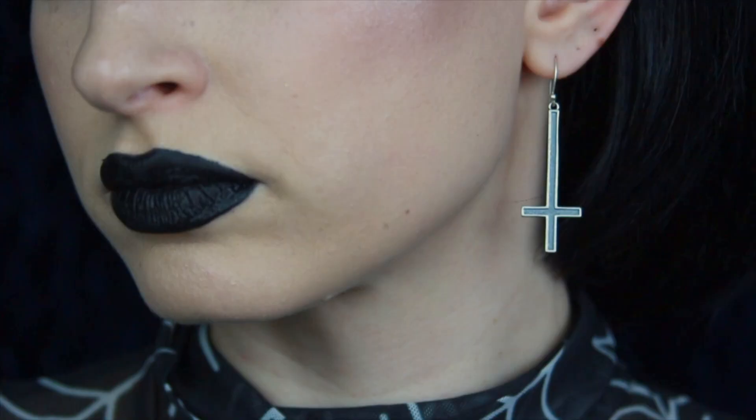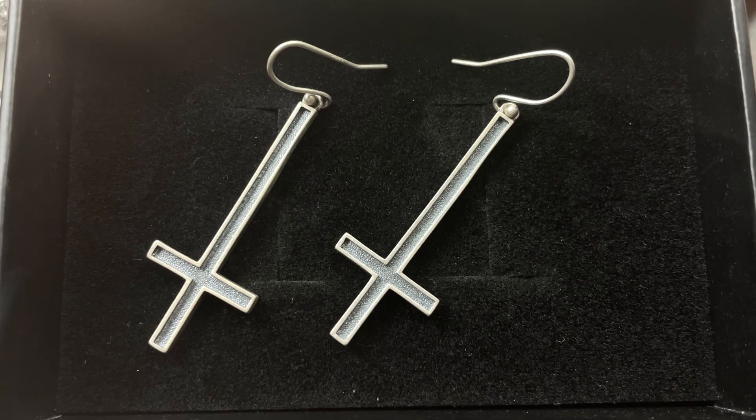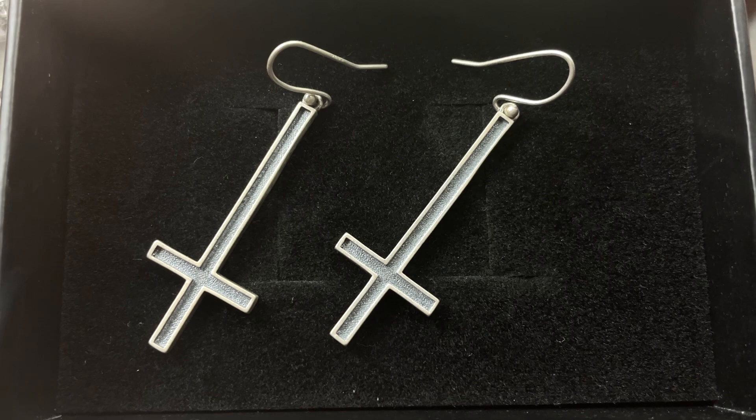And last but not least, we have the inverted cross sterling silver earrings. These are awesome — so simple, but they go with just about everything. And I love how lightweight these are; they are not heavy at all.